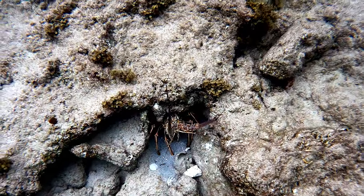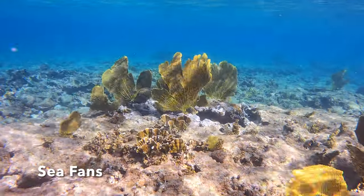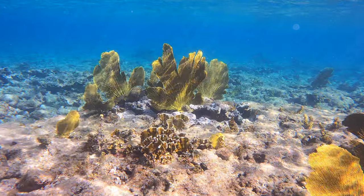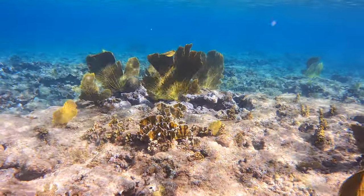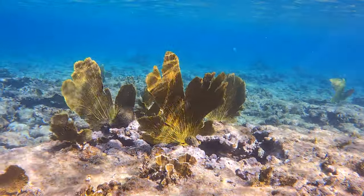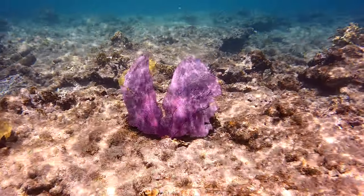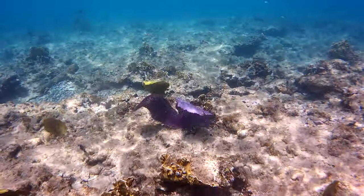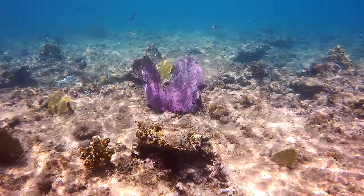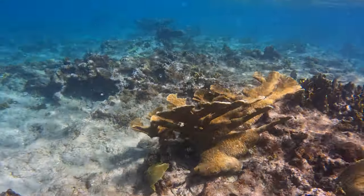I call this the sea fan garden because there are a lot of beautiful sea fans in this little area. Imagine being in constant movement all the time — you can never just be still. That's what it's like living in the shallows. This is the Caribbean Sea. Look at this purple one — there's one purple sea fan, and there are some smaller ones starting up too.